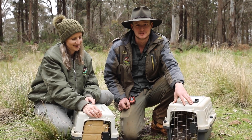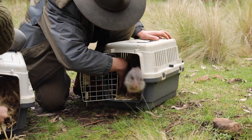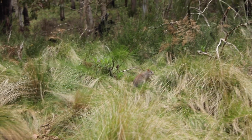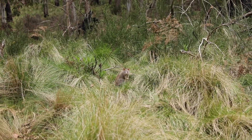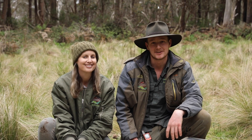These are the first of the Rufus bettongs to go out. They're ready to call this feral-free sanctuary home. Out like a rocket. That was incredible — he hopped away, looked back at us to say goodbye. He's ready to call the Barrington Wildlife Sanctuary home.